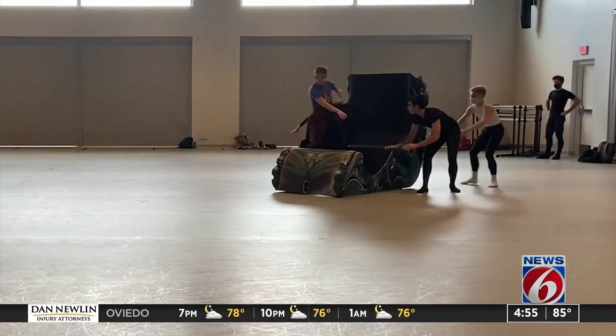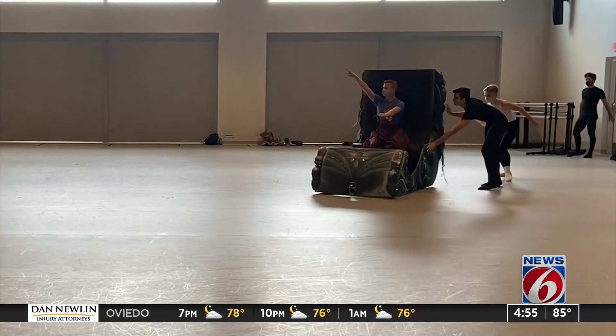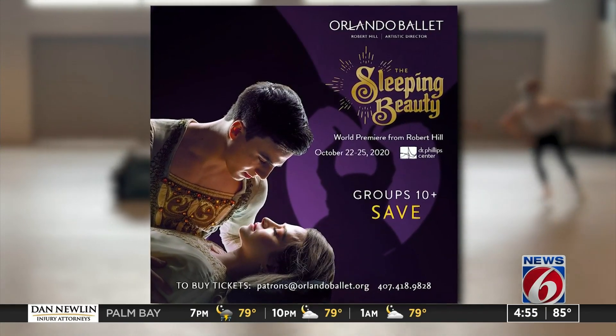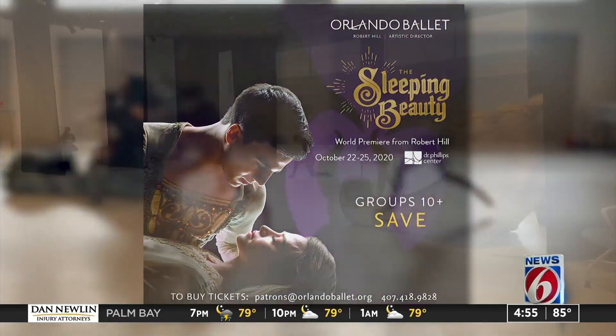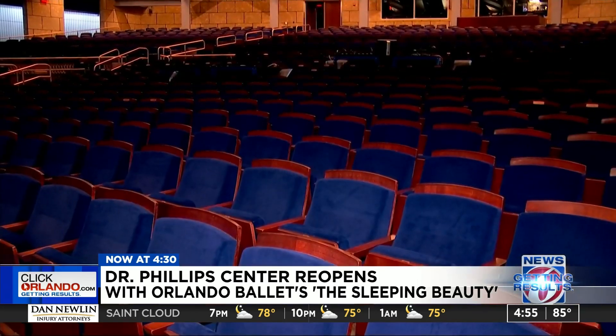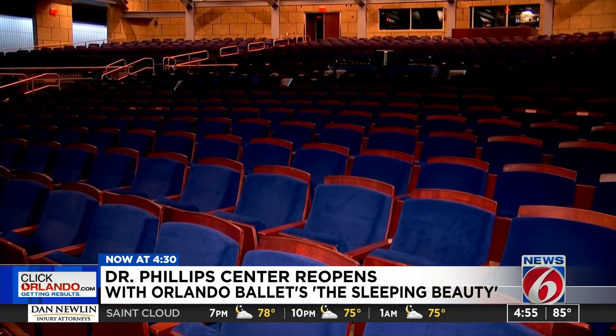We have waited so long, worked so hard. There really hasn't been a day off since we started sheltering in place back in March, working on what it would take to get here. Excitement is building for the Sleeping Beauty by the Orlando Ballet, which says this show will be the country's first live performance in front of a live audience since the pandemic broke out.